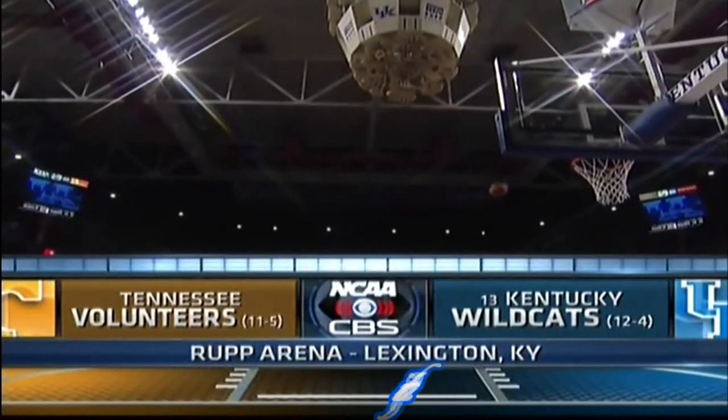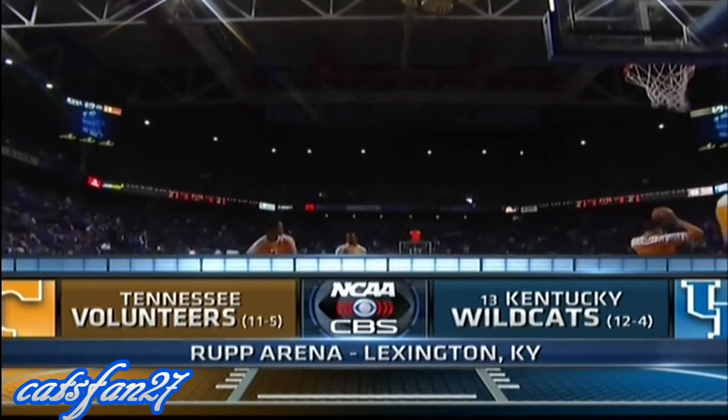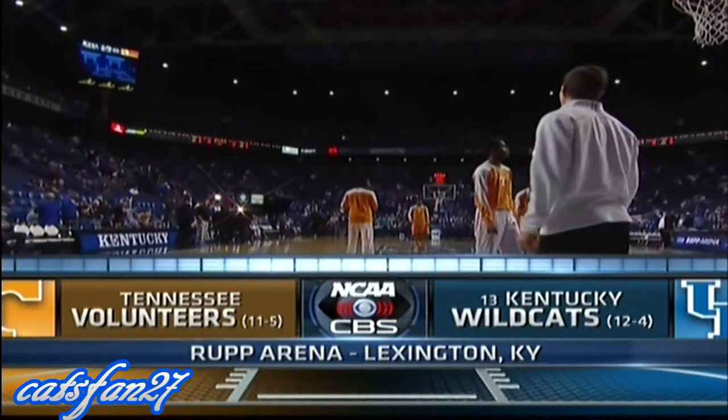From historic Rupp Arena in Lexington, Kentucky, long-time SEC rivals collide. 13th ranked Kentucky welcomes the Volunteers of Tennessee.